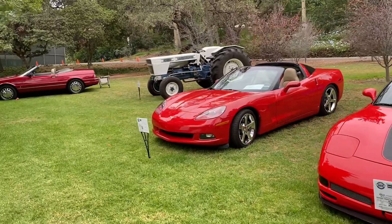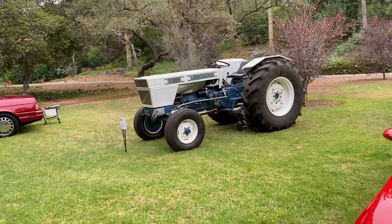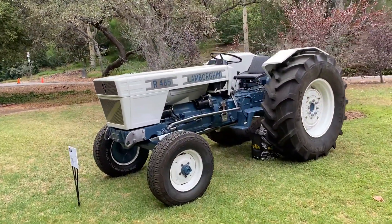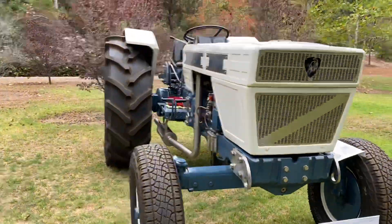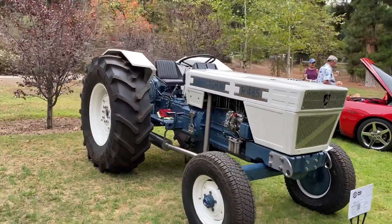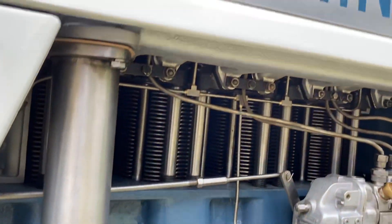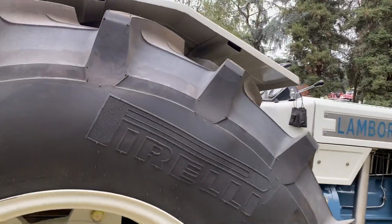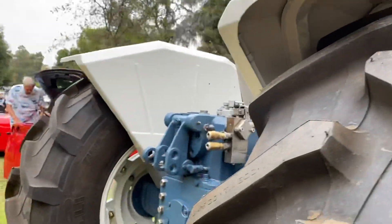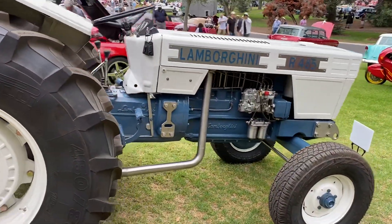We even got a Lamborghini tractor — we're going to have to go cover that. Lamborghini tractor, that's kind of where it started. Let's see what year it is — it's a 1968. Not that often you get to see a Lamborghini tractor. Wow. With Pirelli tires — that has to be performance pedigree, so to say.